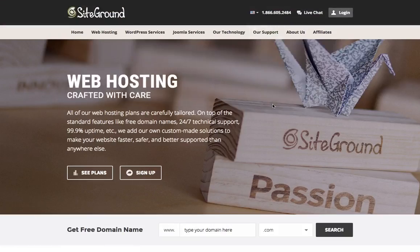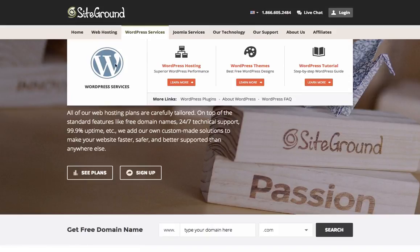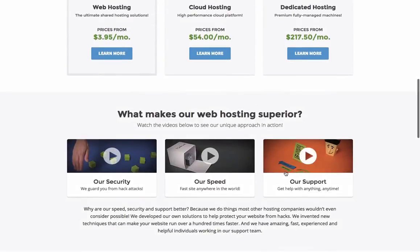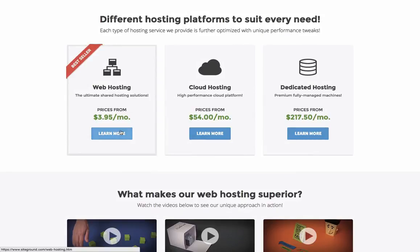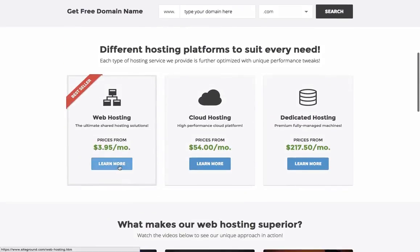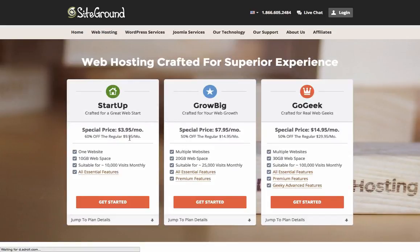Instead I found a great site called SiteGround, and this is what I personally use for some of my sites. SiteGround is much cheaper but still has managed WordPress service — they do the updates for you, have great support, very fast speeds, and they give you a free domain name with any hosting package, and you get this for life. You pay $4 a month and get your domain for free. A domain is usually $10 or $15 per year, so that's a great deal. I'd 100% recommend SiteGround. All you do is click Learn More, and if you just want one website you can use the Startup plan.